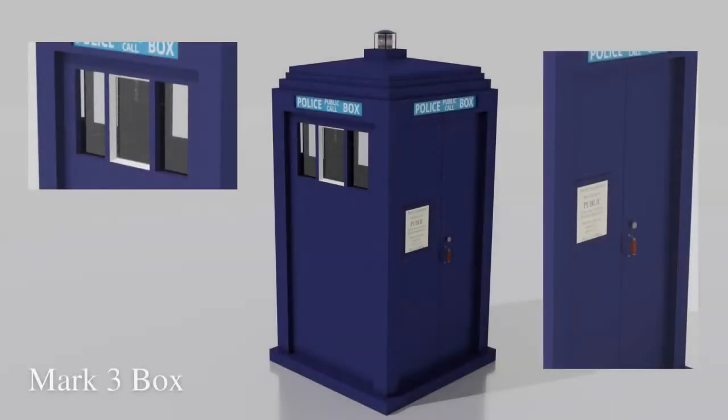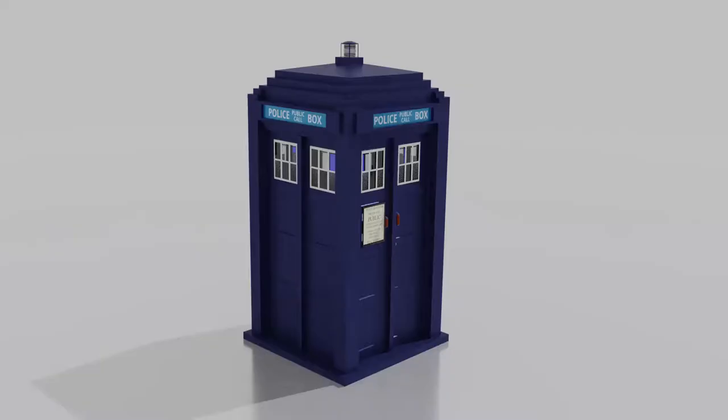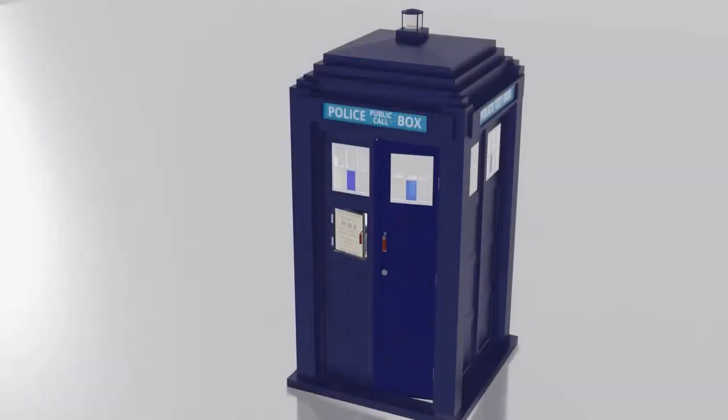The roof rose atop the box in a series of three steps, before a final shallow pyramid took the height of the police box to nine feet and six inches. At the apex of this pyramid was a lamp that would flash red to summon the local police constable. On the front of the box there was a teak door on the right-hand side, allowing access for the constable, and unlike the Gallifreyan means of transport, the door opened outwards.